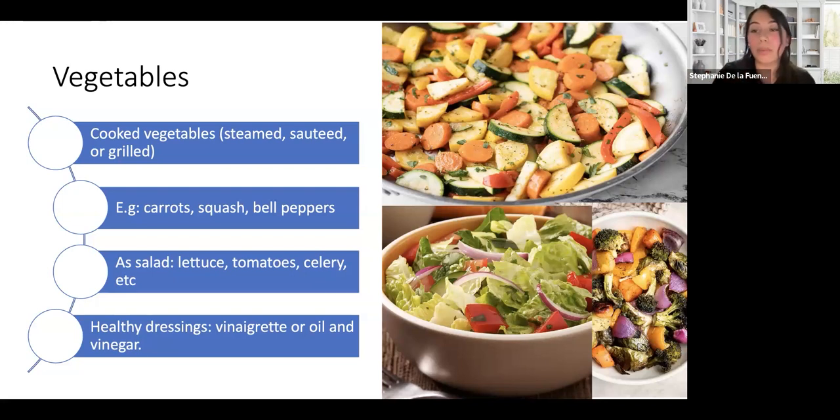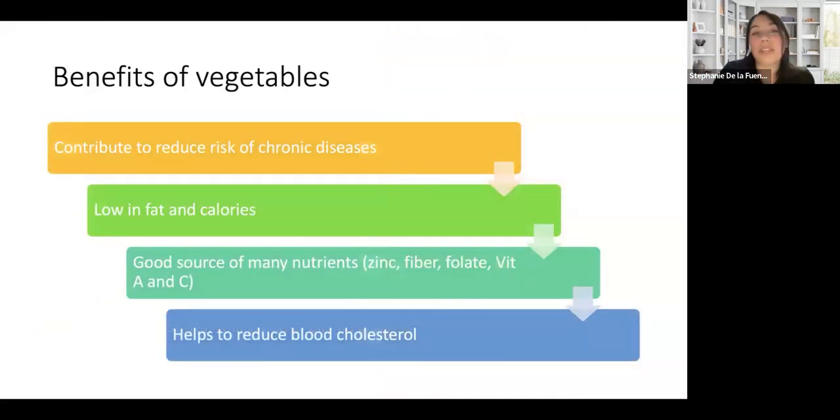Hopefully you can get more ideas on how to prepare different vegetables. Some benefits: vegetables may contribute to reducing the risk of chronic diseases because they're low in fat and calories. They help with satiation because of their fiber content. They also help to reduce blood cholesterol — if you have high cholesterol, eating more vegetables may reduce the risk of stroke or other conditions. And they're a good source of many nutrients: zinc, fiber, folate, and vitamins A and C. It's a really good food group.